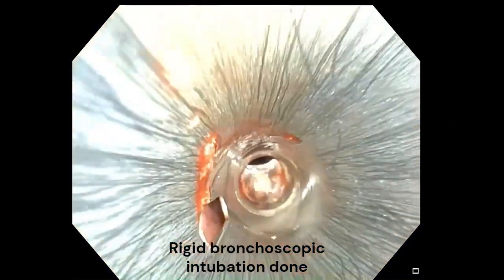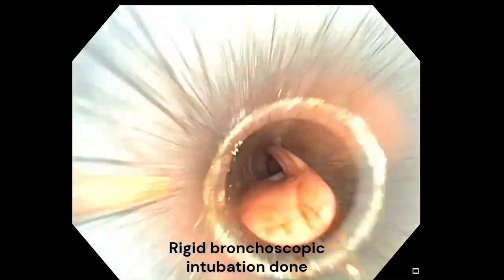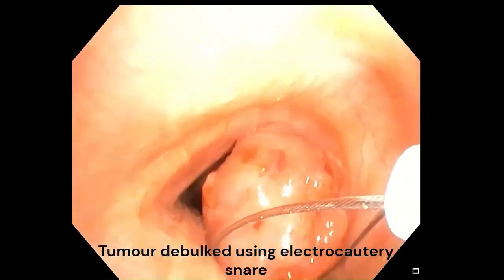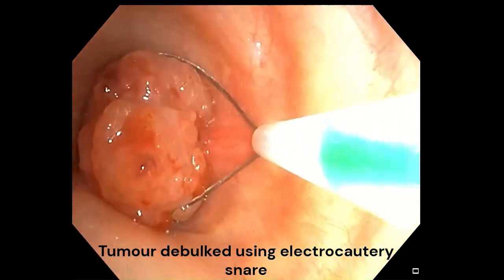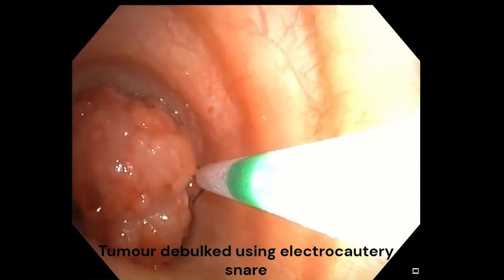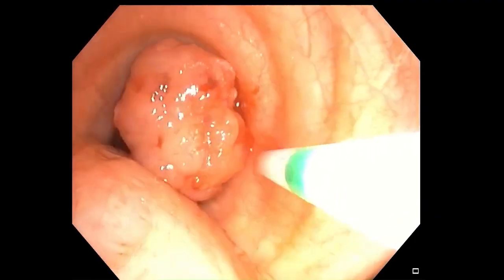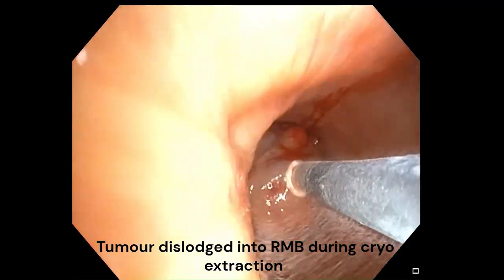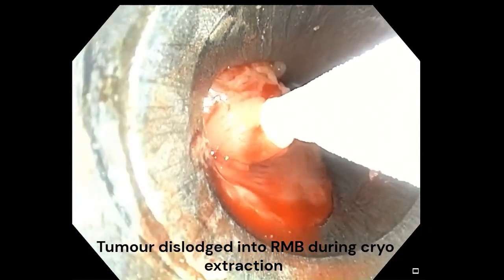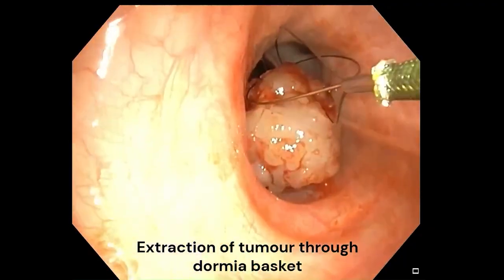Rigid bronchoscopic intubation was done. Tumor was debulked using electrocautery snare and attempted to be extracted using cryo. But during cryo-extraction, the tumor slipped into the right main bronchus. Hence, Dormia basket was used to retrieve the tumor from the right main bronchus.